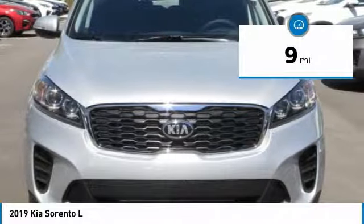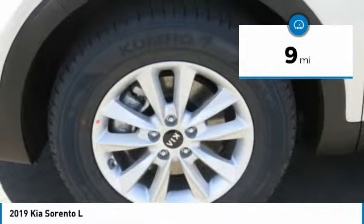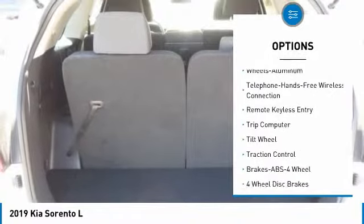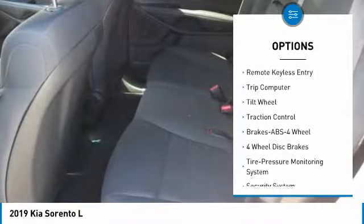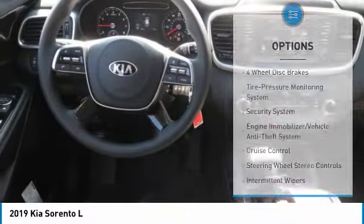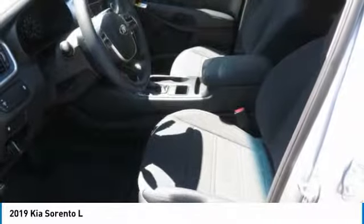This vehicle has less than 100 miles. Here are some of this vehicle's great options: anti-lock braking system, traction control, air conditioning, Bluetooth wireless data link for hands-free phone, power steering, cruise control, aluminum wheels, AM FM stereo radio, rear defrost, FWD.